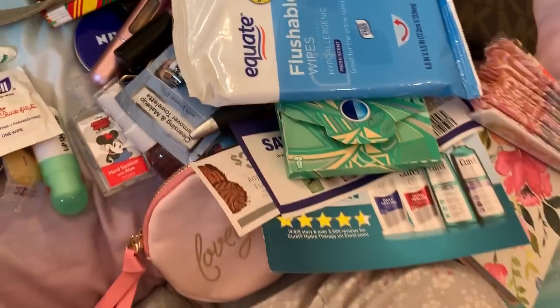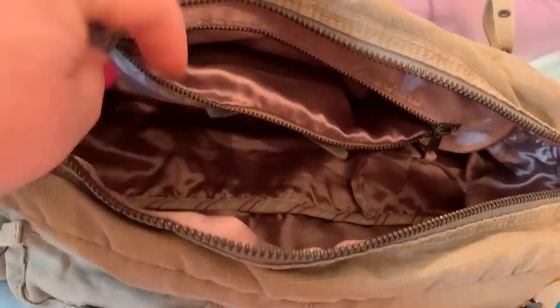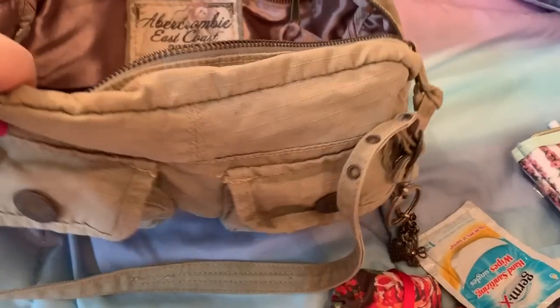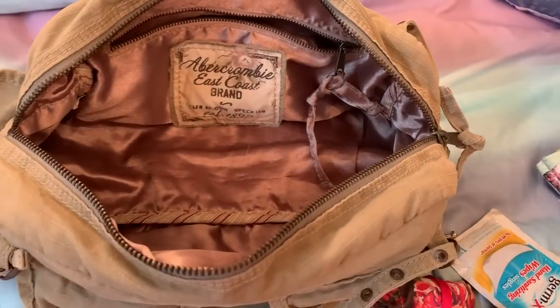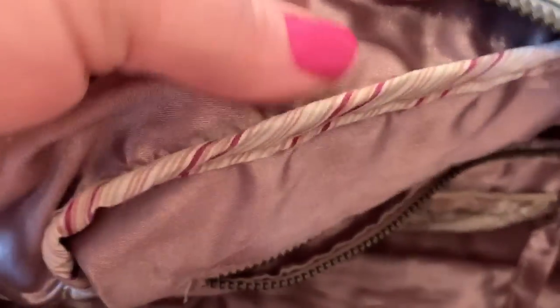That must be it in there. But my gosh, see all this bag can hold — and you could still put more in there. This bag is really cute. If you like the distressed look, this is — oh my gosh — so many years old, but I love it. I'd honestly like to get each color and have them all.